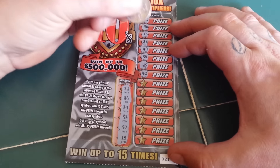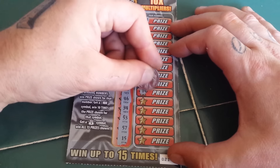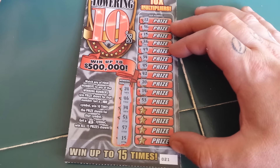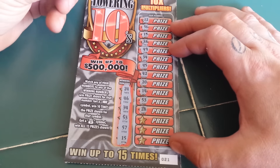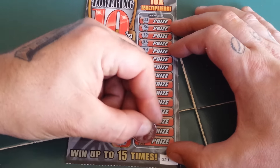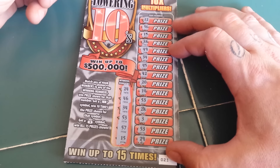Moving right along. We have a 45, 42, 20, 14, 50 — another winner! So far, ticket number 21 on the $10 Towering Tens has three winners. Then 28, 3, 53 — another winner! And a 29. There are four winning numbers on this particular ticket. Oh my God.